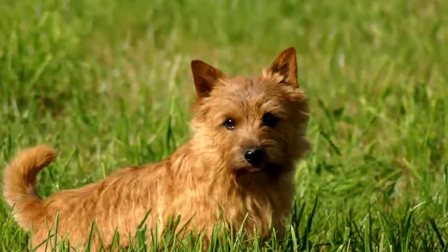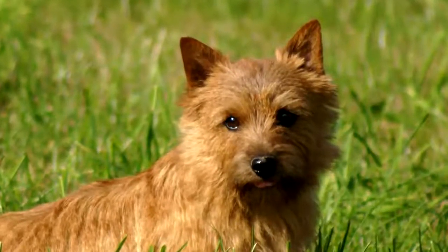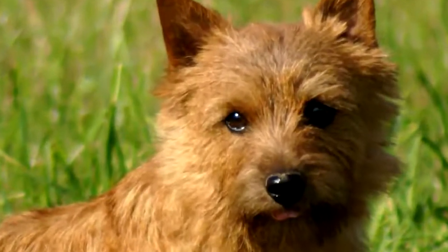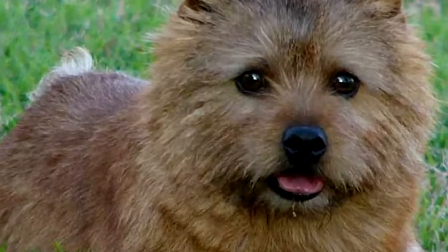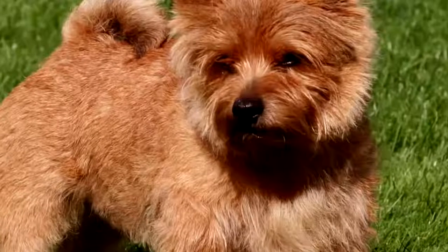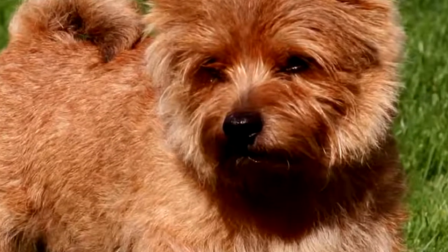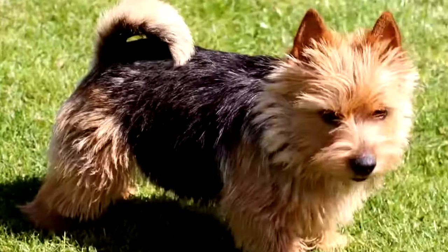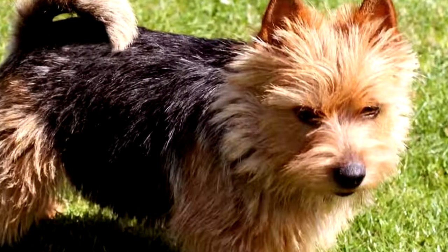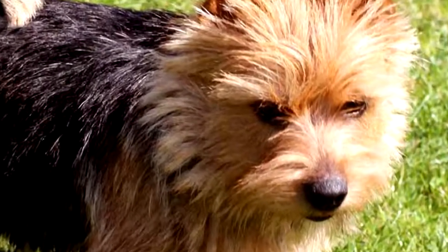In addition to its small size, the Norwich Terrier can be recognized in particular by its coat made up of rough, straight hair reminiscent of the texture of wire, and the mane that this hair forms around its neck. It has a very hairy tail that it wears straight. Its dress can be red or wheat and black mixed. Its rather small dark-colored eyes give a very lively expression.